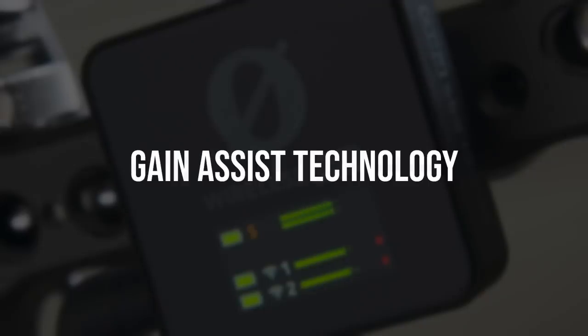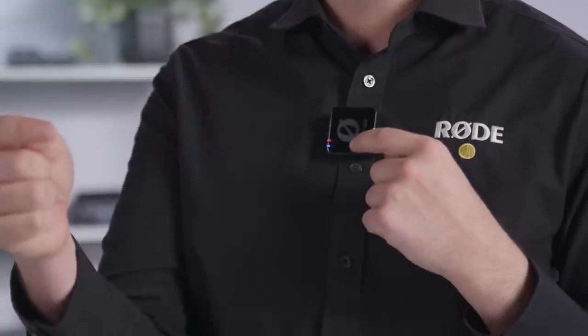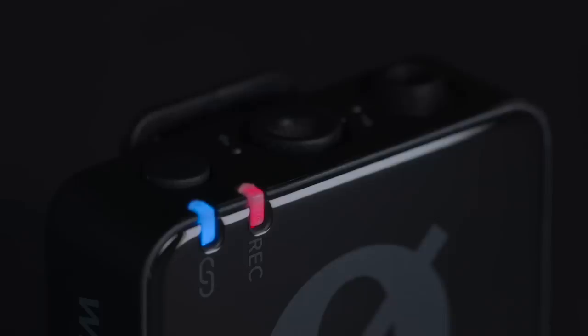It also has gain assist, so when you're actually transmitting over the radio, the gain assist modes help to make sure that your signal reaching your camera is always at the right level. Gain assist is a really cool technology we implemented first in the Wireless Me, and it's now come across to the Wireless Pro. Of course, you can turn it off and run it in full manual mode if you prefer.